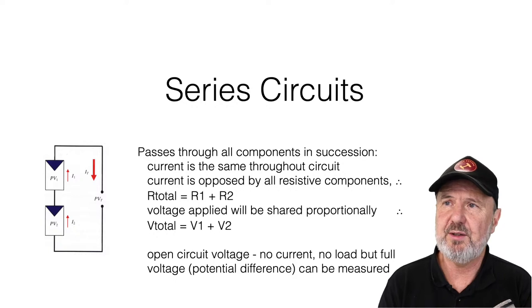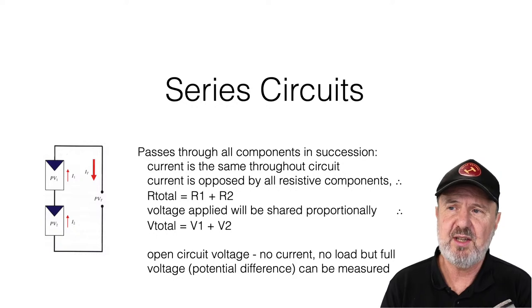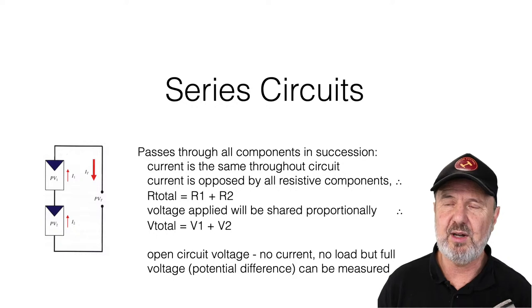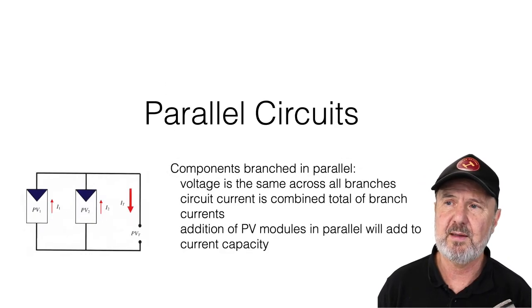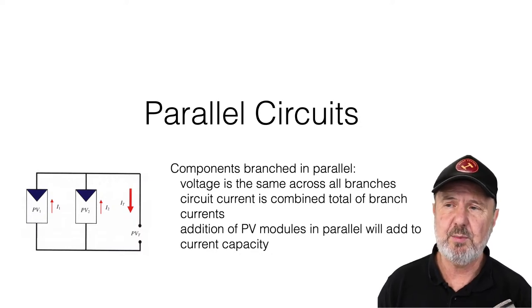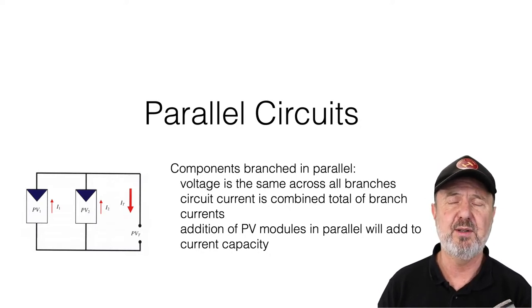In summary on series and parallel circuits: with panels in series the voltages add together but the current is constant — you don't get more current by adding more panels in series. In a parallel circuit, paralleling panels doesn't increase voltage but does increase current. Larger systems typically use combinations of series and parallel — for example, two strings of identical panel numbers connected in parallel to double the current while maintaining the same voltage.